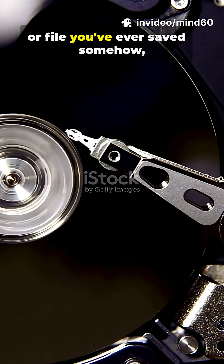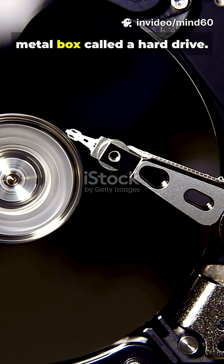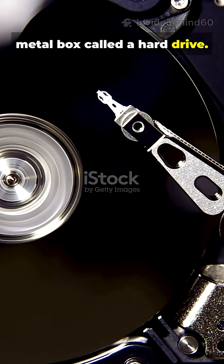Every photo, game, or file you've ever saved — somehow, it all fits inside a little metal box called a hard drive. But how?